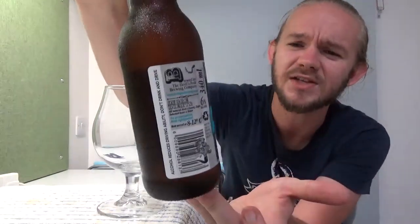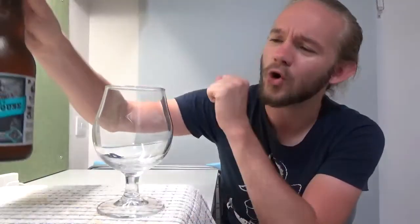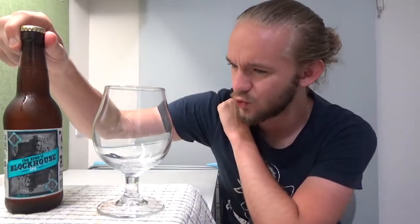The beer I've got for you today is the King's Blockhouse IPA, coming in at 6% ABV. On Rate Beer this one has a 92 overall and a 94 within the style. As I always say, take Rate Beer with a bit of a pinch of salt, but it usually gives you a fairly good barometer as to how good the beer is going to be, so I think this one will be a pretty good one.